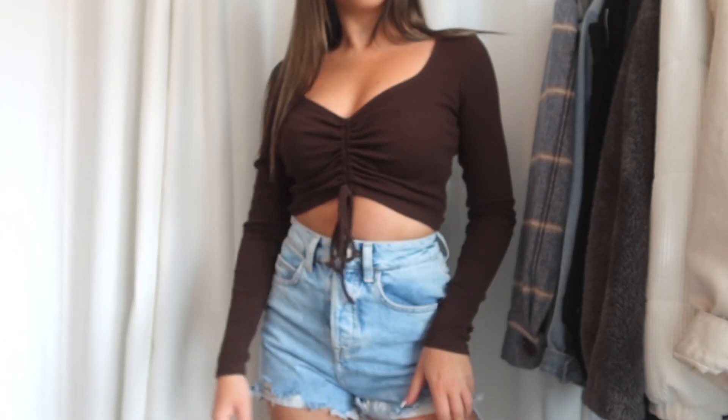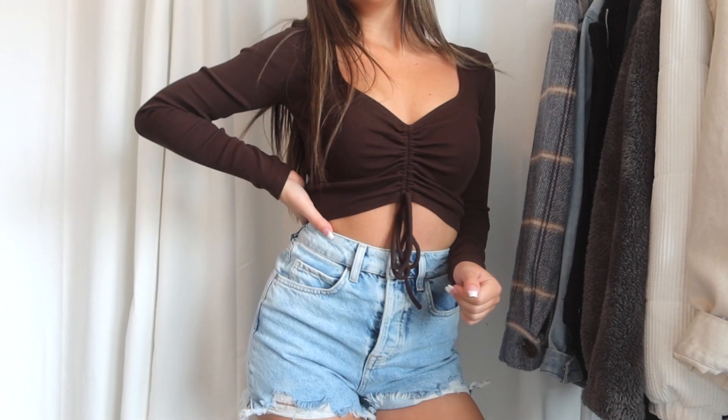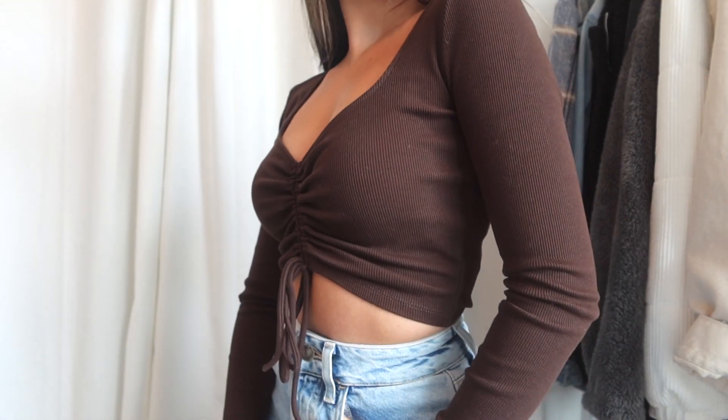The first item I picked up at Zara is this top — oh my gosh, how freaking cute. It's a brown ribbed material, it is long sleeve. If you've watched my other hauls you probably already know I'm obsessed with items that have this cinching detail, whether it's in the middle like this or along the sides. I saw this top and I had to get it — it cinches in the front and I'm obsessed with brown right now, especially since I recently dyed my hair.